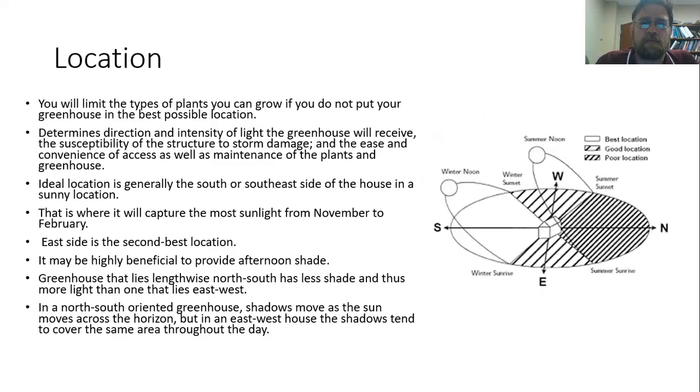One of the things we really need to consider is where we're going to put the greenhouse. We want to make sure we put it in the ideal location so it's getting the right sunlight, because that location is really going to determine what direction the light's coming from and how intense that light is going to be, as well as the susceptibility of the structure to storm damage — certainly a consideration down here in South Mississippi. Generally speaking, the ideal location is going to be on the south or southeastern side of the house in a sunny location.